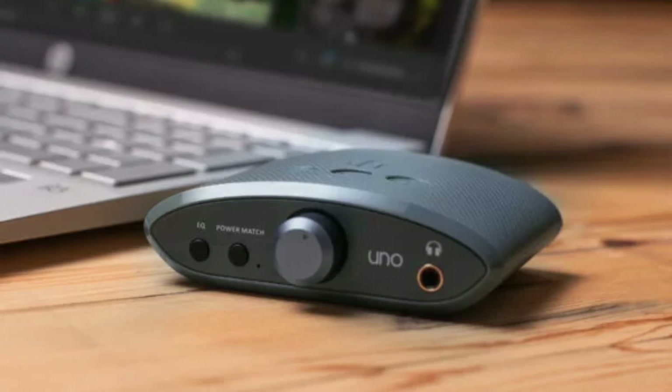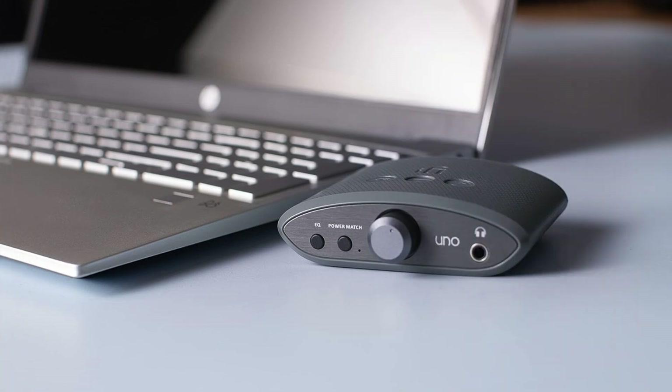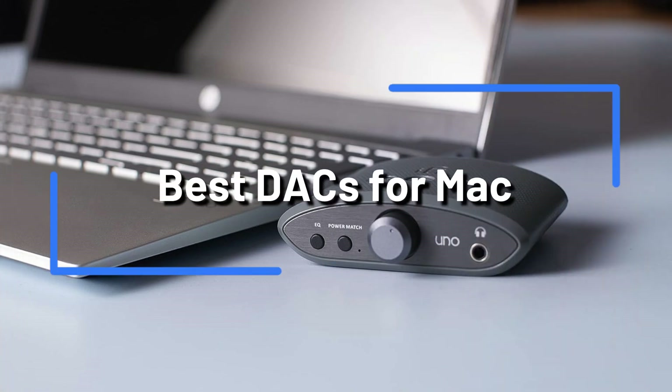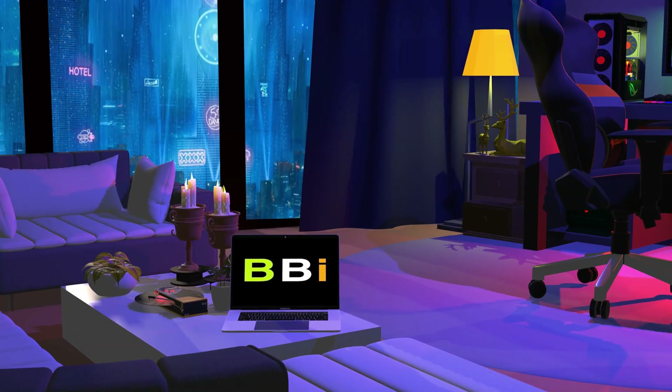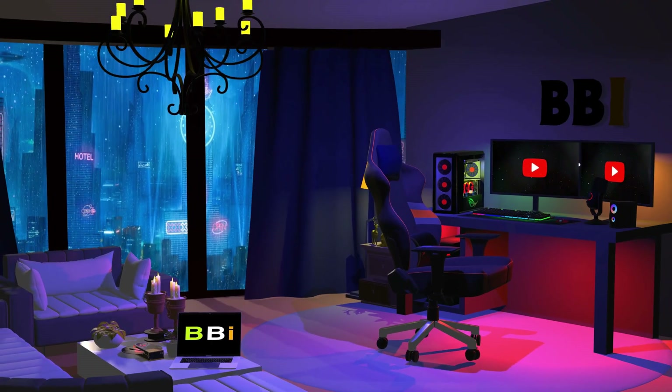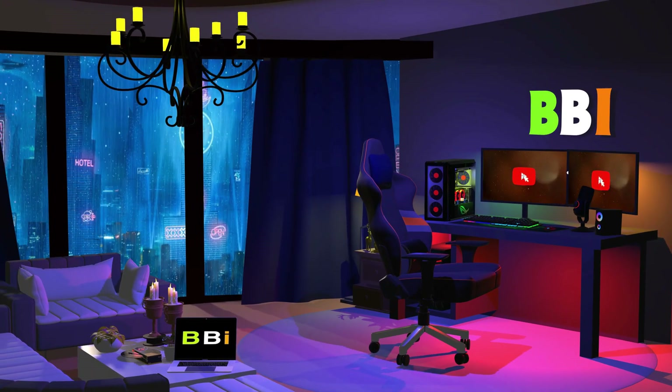A top-notch digital-to-analog converter DAC is crucial if you want your Mac to have high-quality audio. We'll feature a few of the top DACs for Mac users in this video. Welcome to Best Budget Info, where we review tech products to help you make the best purchasing decision. Our team stays busy to keep you updated on the latest tech trends.